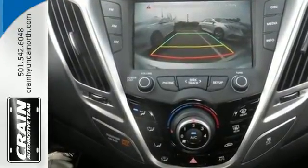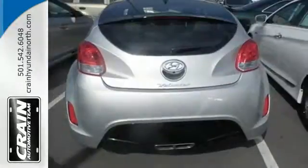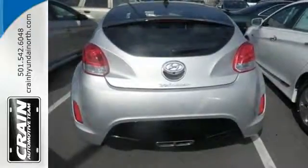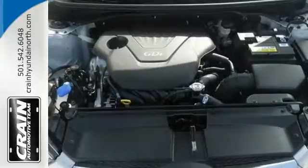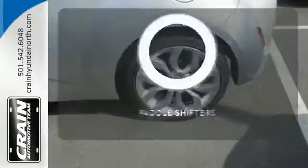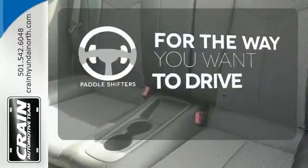Take off on your next journey today and enjoy stellar features like a 7-inch high-resolution LCD touchscreen, Bluetooth and rear-view camera. You'll also appreciate the blind spot monitor and vehicle stability management. Giving you a more dynamic drive, the paddle shifters are the perfect complement to this vehicle's drivability.